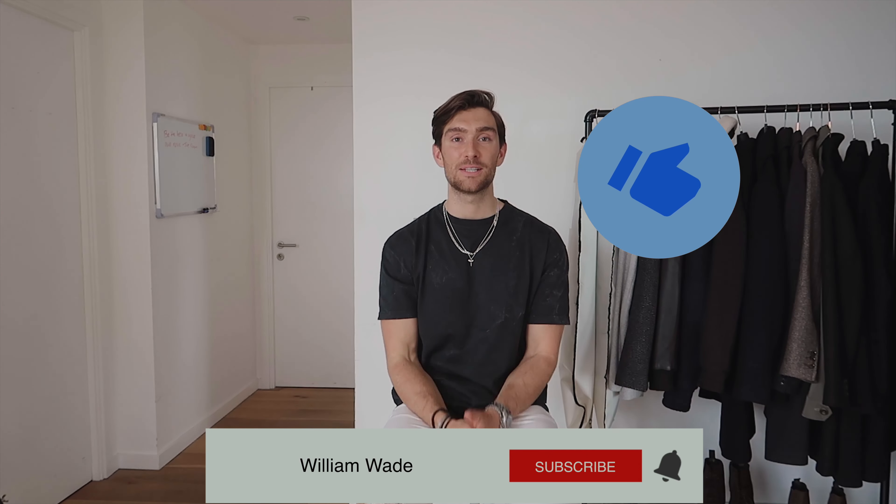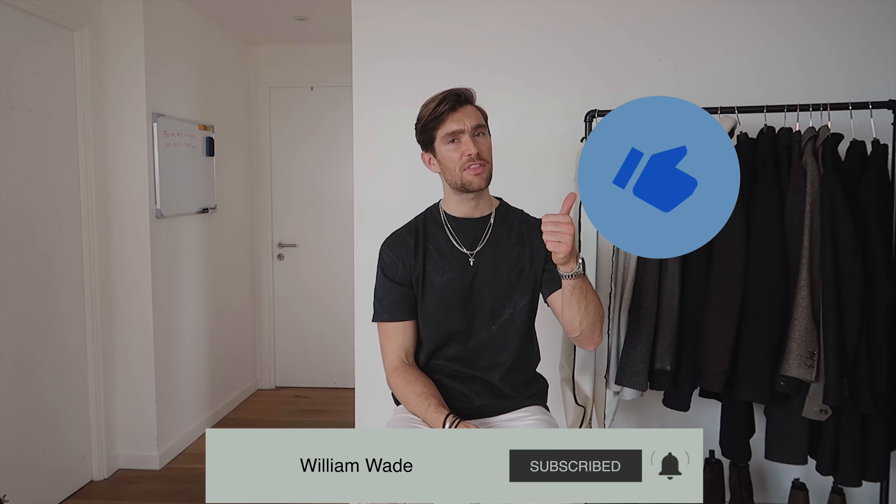Welcome back to my YouTube channel. This is another episode of Two Minute Monday and in today's episode I'm bringing to you guys a number of different ways on how to style up a pair of white jeans. Before we get started, please don't forget to give this video a massive thumbs up and hit that subscribe button too. Let's get rolling.